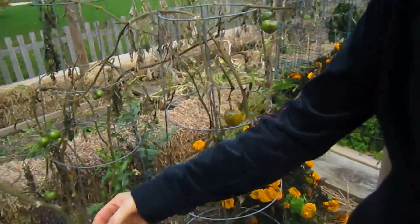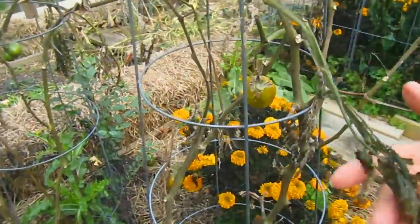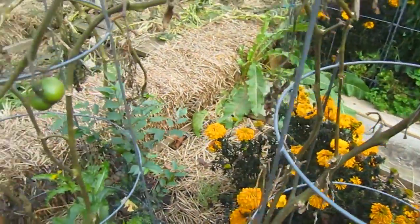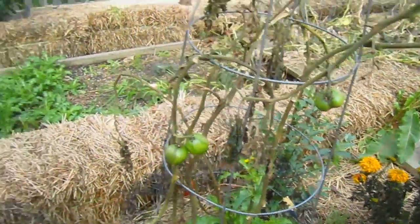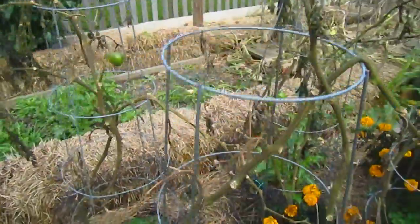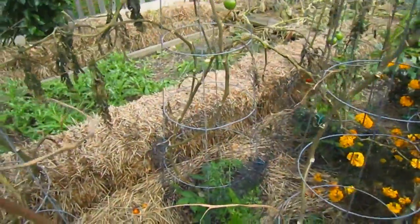And of course, the tomatoes - they were on their last legs. I was leaving a few on just in hopes that if we had a really late fall, they would still have a chance to ripen. But we knew it was about time.